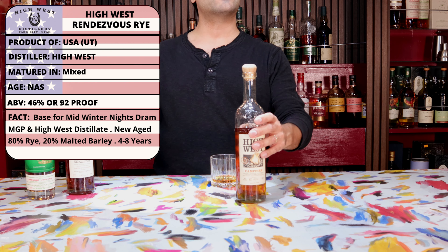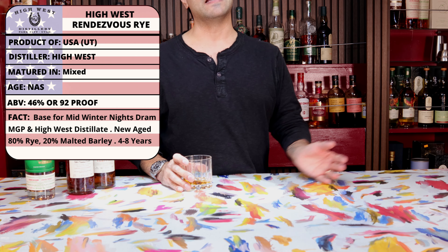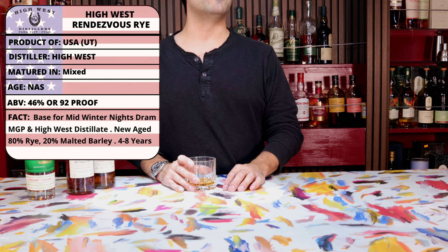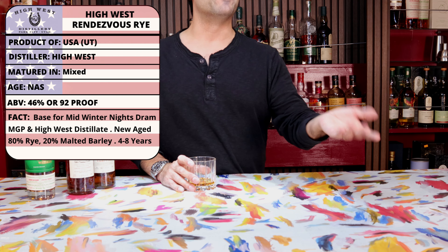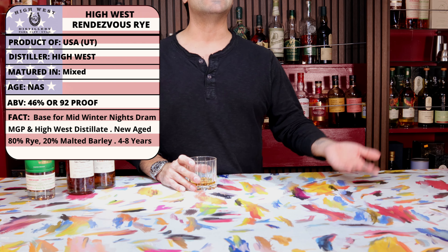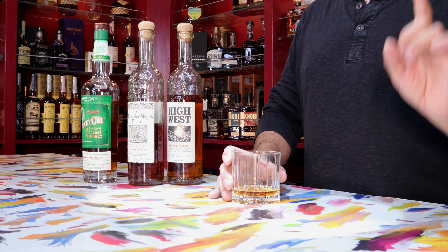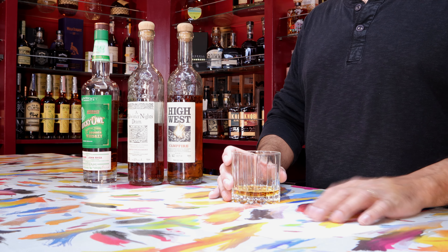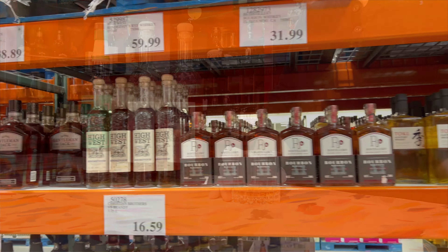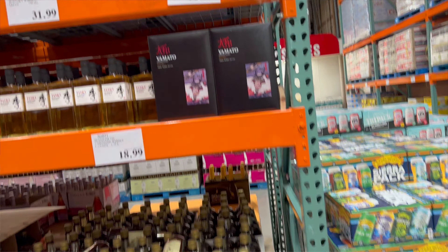The Rendezvous Rye is actually going to have a mash bill of 95% rye and 5% malted barley — that is for the MGP sourced whiskey — and that's blended in with 80% rye and 20% malted barley from the in-house High West distillery. It doesn't have an age statement on it, but allegedly the whiskey is between 4 and 8 years old. The rye content is really, really high for either of the blends, because oftentimes you will see a 51% minimum for a rye whiskey, or even in that 50s range, but at 80% or above I would definitely consider that a high rye mash bill.